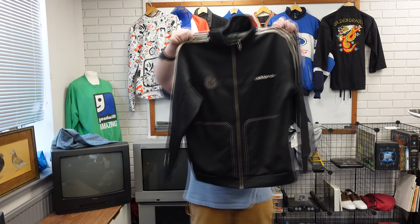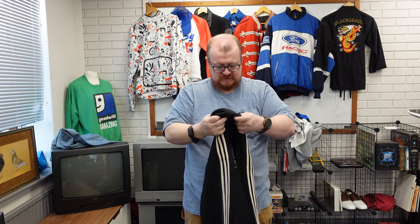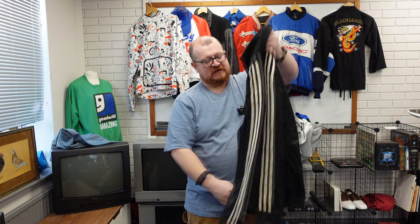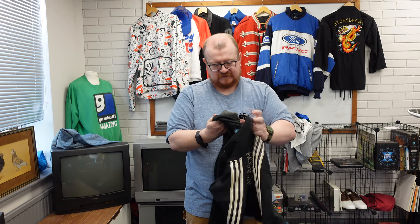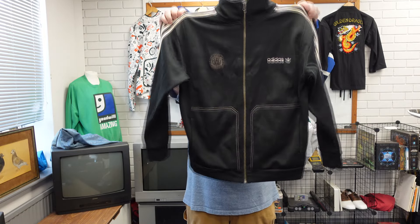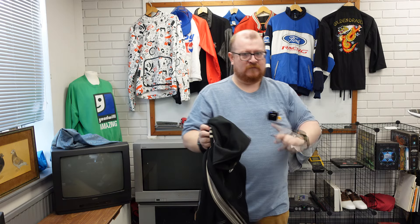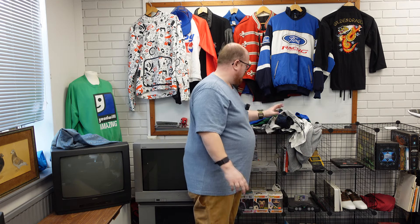This could be a bit of money — Muhammad Ali Adidas Originals. Black tag, so we're looking at 2004 to 2010-ish, around 2006. Muhammad Ali, subtle black print — that could be worth a few bob. We need to Google that. That could be a big piece.